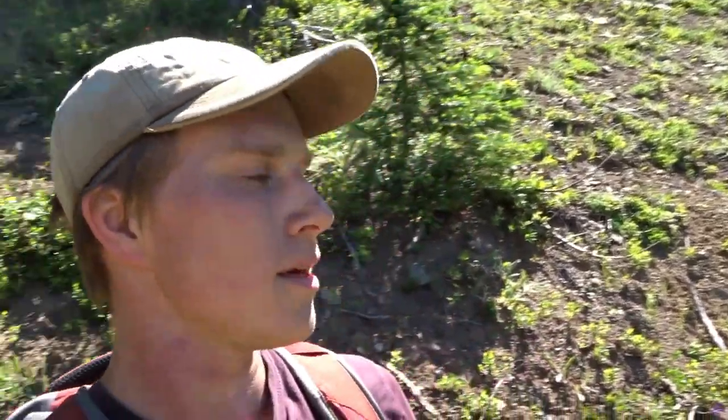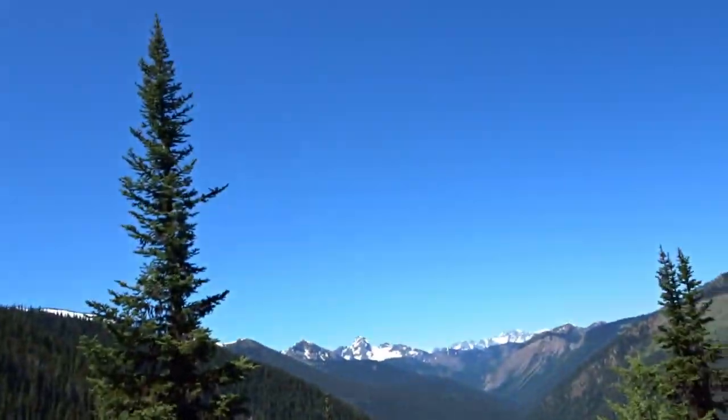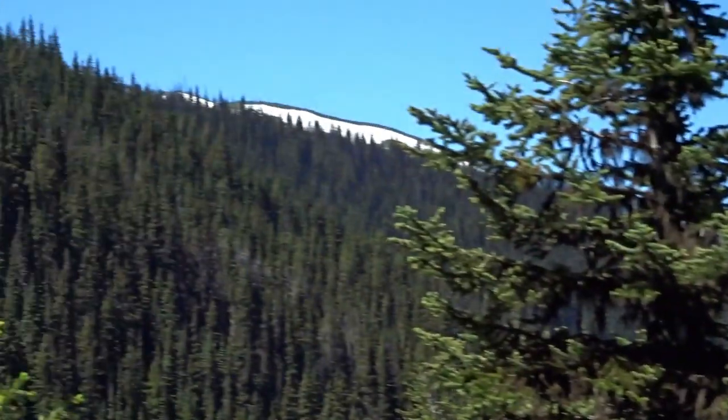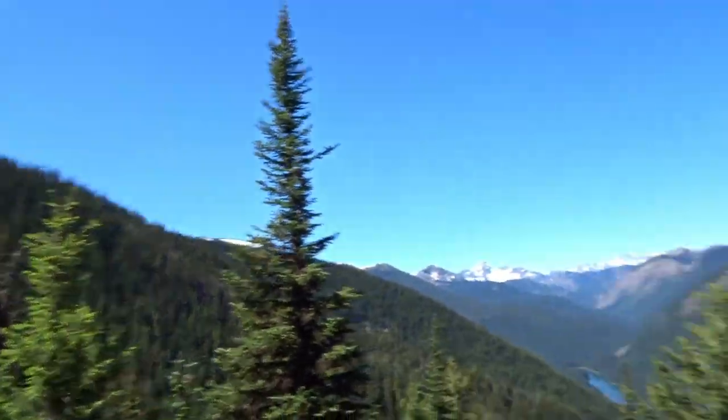We've been going for a bit now and it's starting to have fewer trees around — getting close to the subalpine sort of area. Still pretty forested in some spots though, but here's this beautiful place. Look at that, there's mountains! Frosty's hidden behind this one, so I'll be going up there. That's where I'm headed.